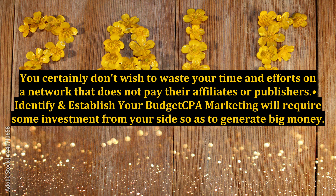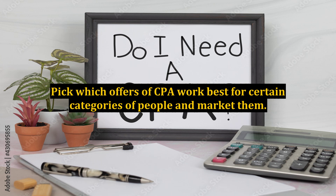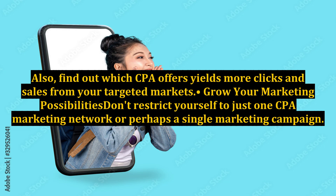Identify and establish your budget. CPA marketing will require some investment from your side so as to generate big money. This investment is usually used to buy targeted traffic for your website landing page that features the various offers of CPA marketing. Target your market. Targeting your market is the right way to make the most out of your CPA marketing campaigns. Pick which offers of CPA work best for certain categories of people and market them. Also, find out which CPA offers yield more clicks and sales from your targeted markets.